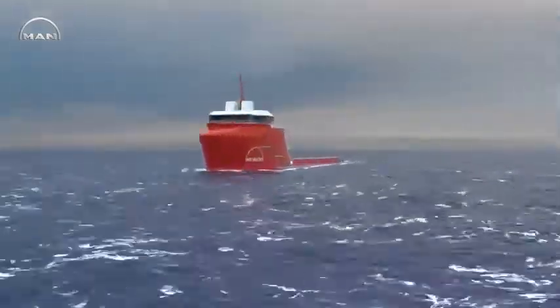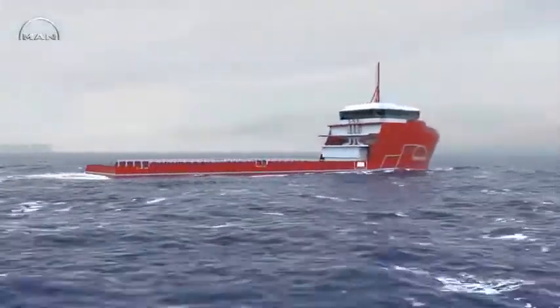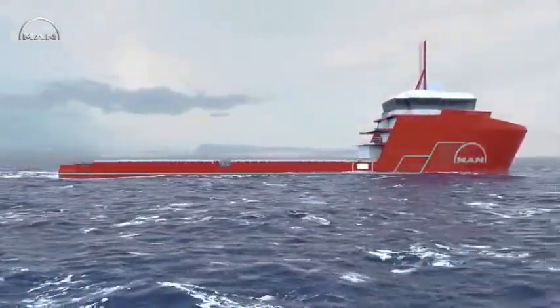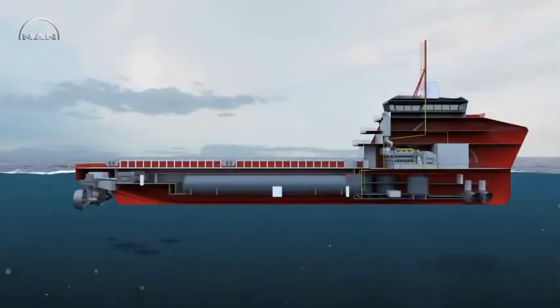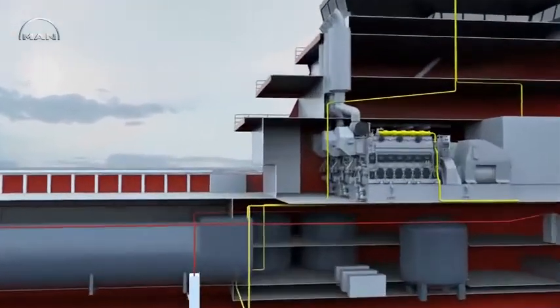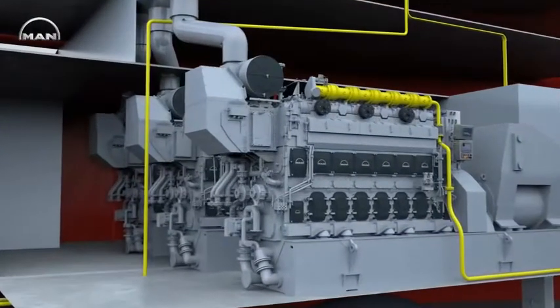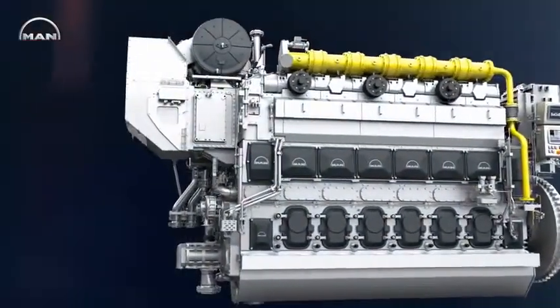To meet these challenges for tomorrow's shipping industry, MAN Diesel & Turbo presents its new, fuel-flexible, four-stroke medium-speed engine that can be used for all applications: as a main engine for diesel mechanic propulsion, for diesel-electric propulsion, or as an auxiliary engine for onboard power generation — the MAN 3544DF.